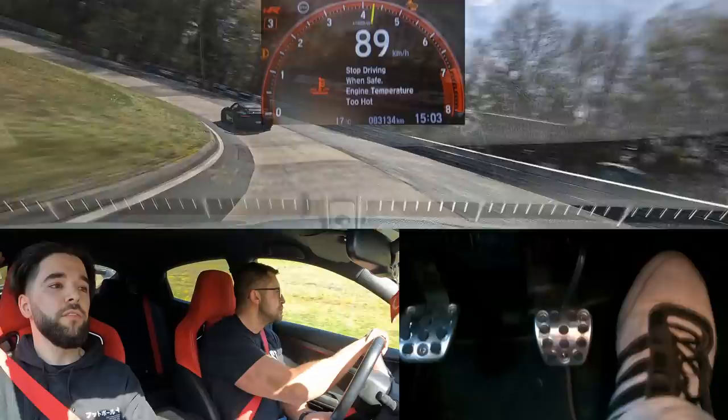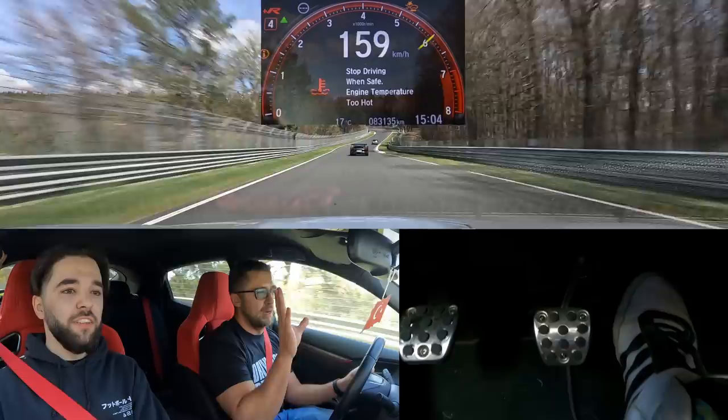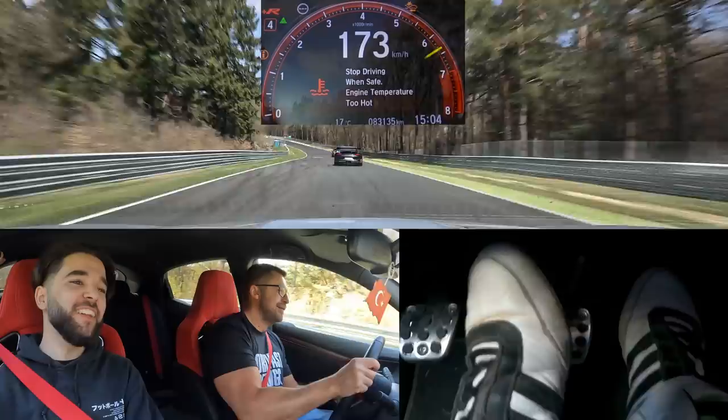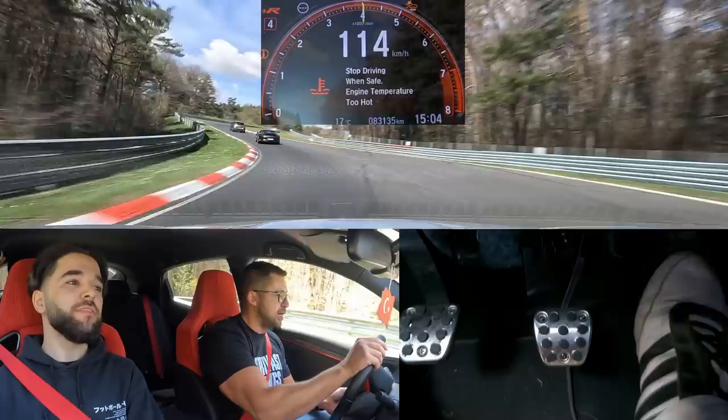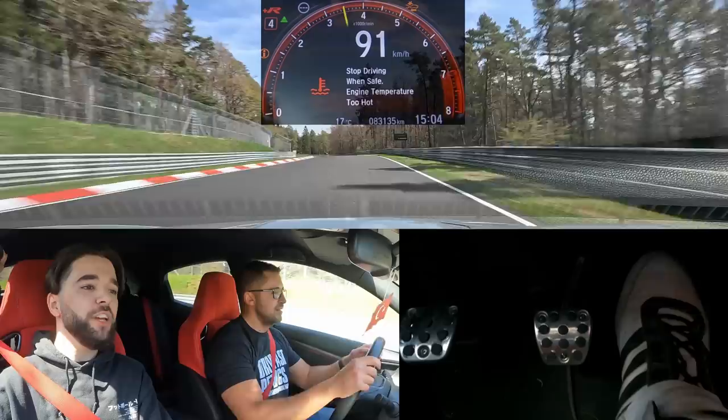I'm happy he switched off the auto rev-match, because it's so good to heel-and-toe with this car — you really don't need it. The throttle response is fantastic. Coming from a Honda hater, I used to be one as well. Then suddenly — engine temperature hot! Too bad, it was starting to play so nicely battling with the GT3 RS. The overheating issue is just insane on these platforms.